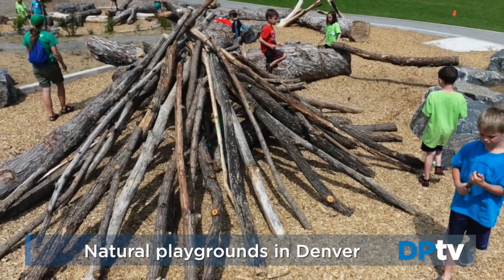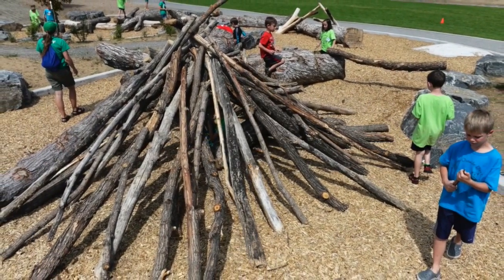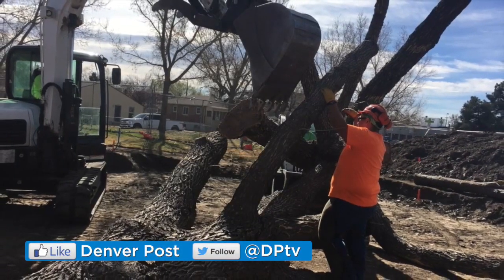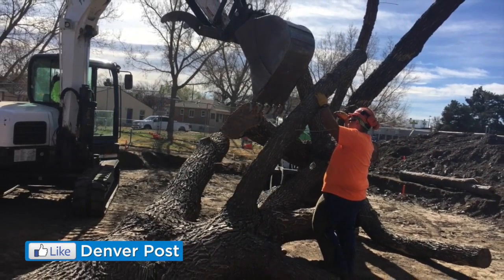Leaders of this plan say the natural playgrounds encourage gross motor skills, imagination, and social skills. Denver Parks and Rec has a total of three natural parks planned.